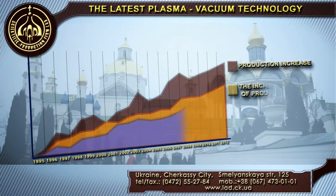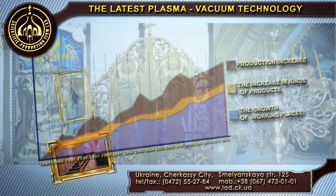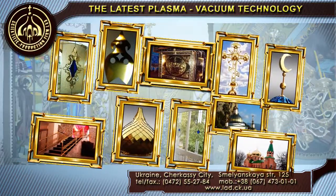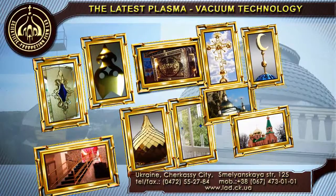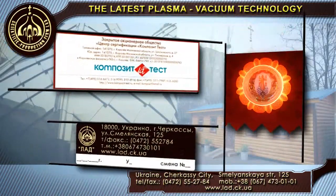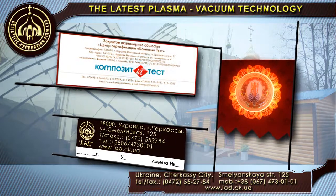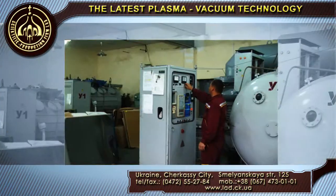All our products comply with requirements of regulatory documents and have appropriate governmental quality certificates. Released products are equipped with protective holograms and lockers of the producing authority in accordance with European standards.